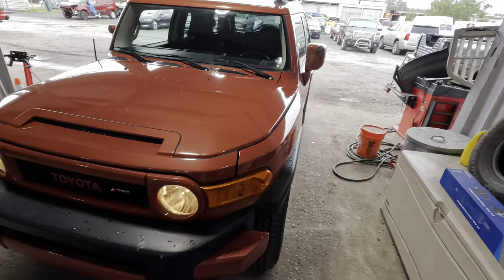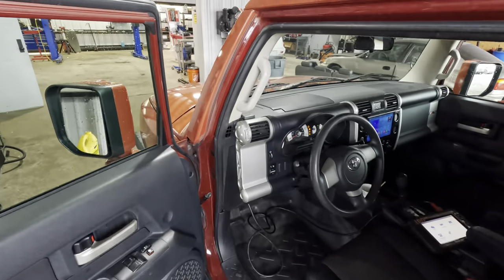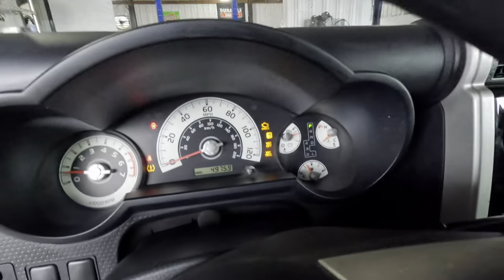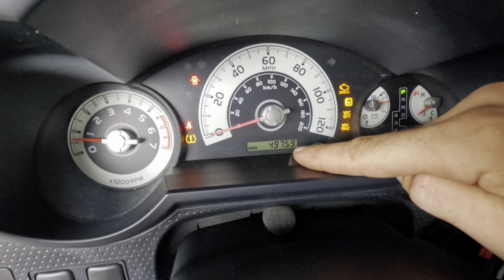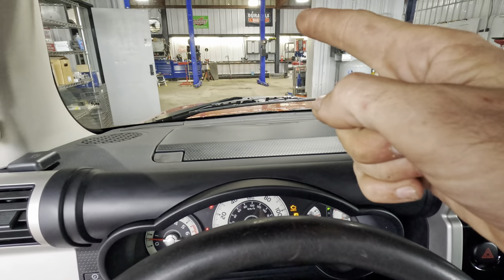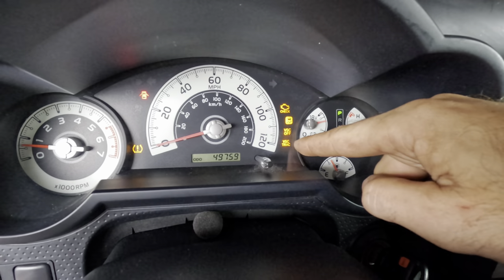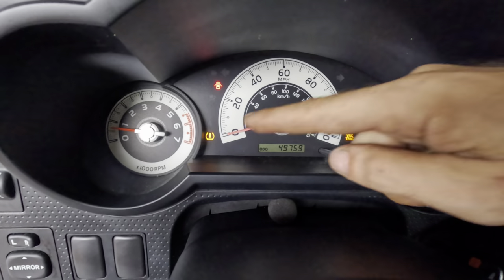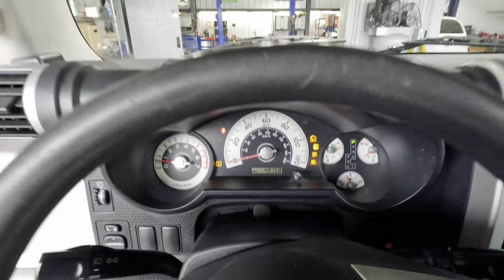2008 Toyota FJ Cruiser TRD — customer states post-purchase inspection. I just started the engine on this particular truck. It's a four-liter V6, just started at 49,759 miles on the odometer. Before I even got it into the shop to take a look at it, the check engine light came on, the VSC light came on, VSC track light, the squiggly-lined car light, and the tire pressure monitoring system light also came on.